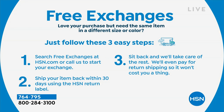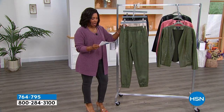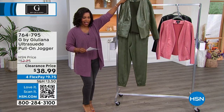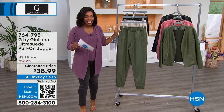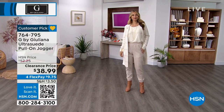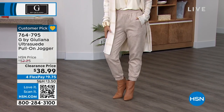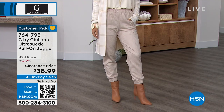Let's talk about the Ultra Suede pull-on jogger. Could you imagine? I mean, how rich do you look? Guess what — $38.99 on these pants in either the thyme green, silver gray — Erin is wearing them in the silver gray, oh my gosh I love it — and they also come in black.